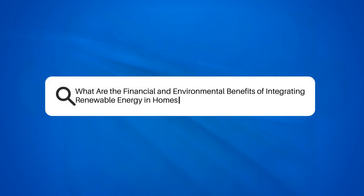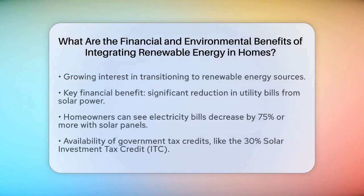What are the financial and environmental benefits of integrating renewable energy in homes? This is a question that has become increasingly relevant as more people look to transition away from traditional energy sources and towards more sustainable options.